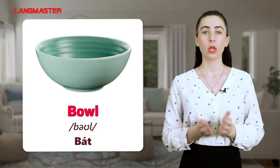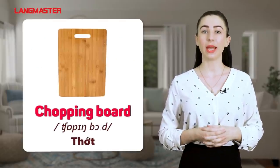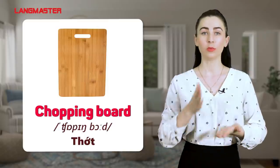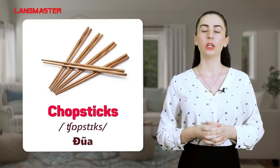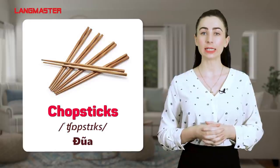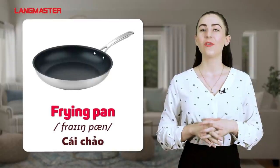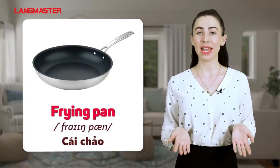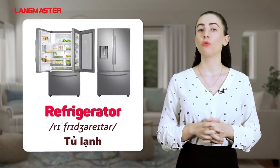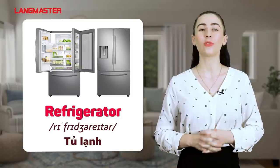Bowl. Chopping board. Chopsticks. Frying pan. Refrigerator.